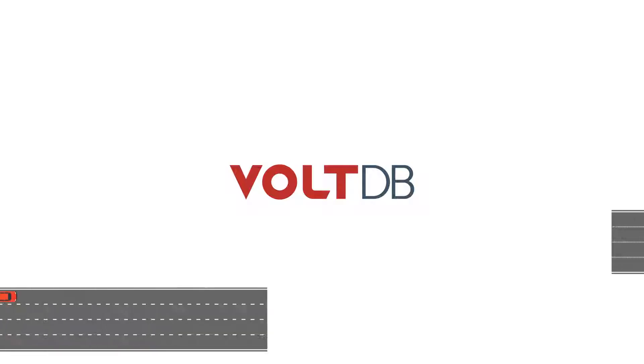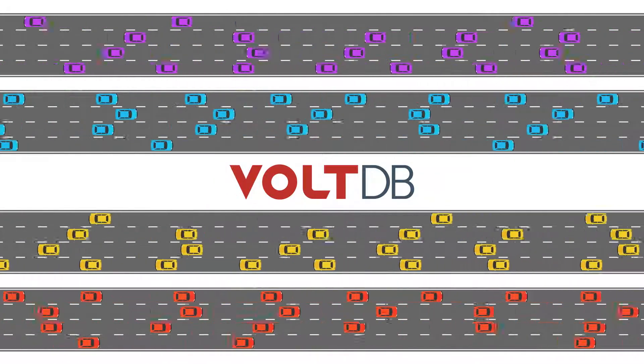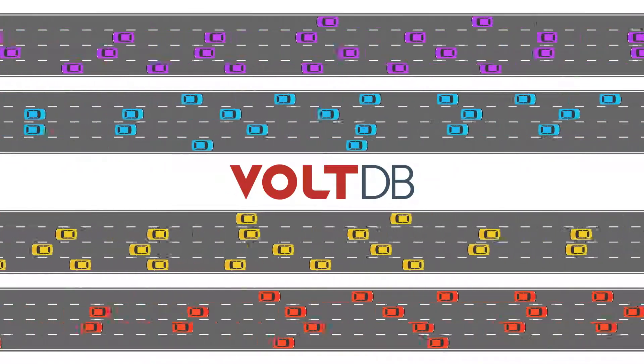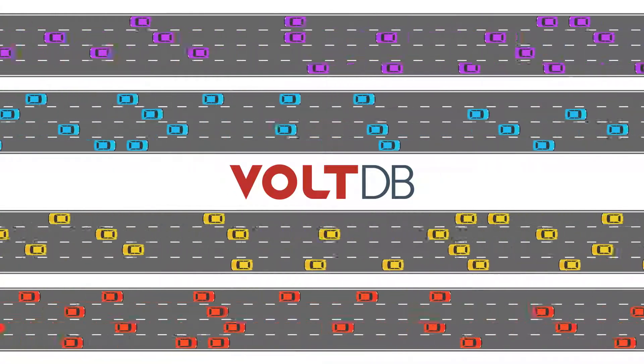In VoltDB, transactions get partitioned into numerous multi-lane expressways, without traffic lights and zigzagging roads. It offers a turnkey ACID-compliant solution, optimized from inception for a distributed environment that runs on any cloud.